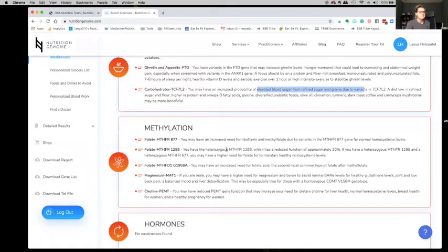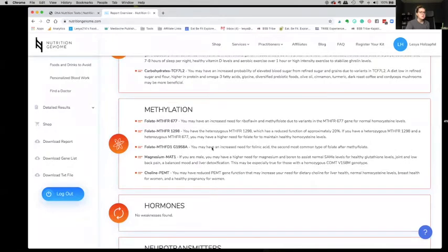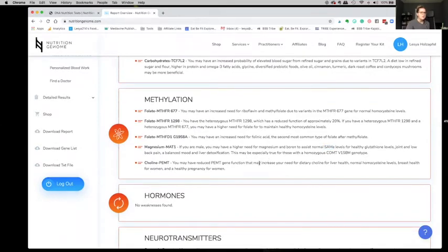Methylation — I haven't really studied so much about the MTHFR gene, but a lot of people have issues with it. I actually just ordered some SAMe and I will be doing another video talking about the supplements I'm now taking based on my genetics and why I'm taking choline. That may increase my need for dietary choline — so things like organ meats, eggs, stuff like that.